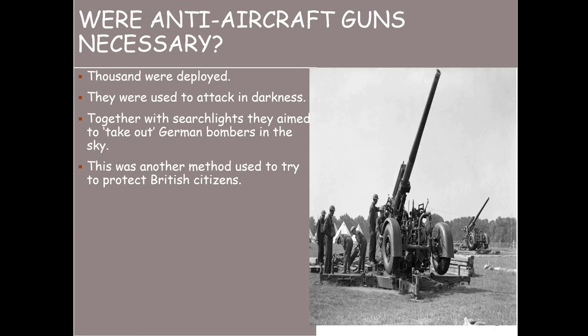Anti-aircraft guns were capable of rapid, high-rate fire at high angles. The Bofors 40mm anti-aircraft gun had been developed by a Swedish manufacturer in the 1930s, and the British government acquired a licence to build them. They could fire at around 120 rounds a minute and fire a two-pound shell to a height of two miles above the ground. They would attack in darkness to take out German bombers in the sky — a key method of protecting British citizens.